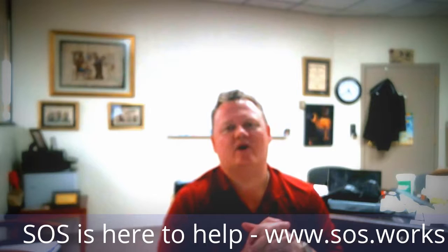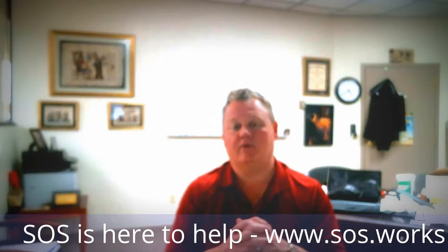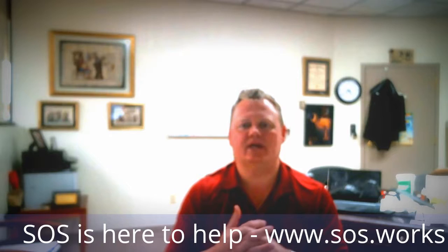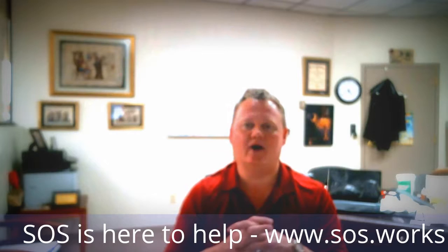Hi, this is Kevin Hunter. I'm the owner of Simplified Office Systems. We are a premier provider of 2D, 3D, and printing services for the state of South Carolina. We are in a unique spot because not only do we sell and service equipment, but we actually use it every day. The purpose of this video blog is to share a little bit of information about some successes we've had and things we've done in the past. Today I'm going to talk about 3D printing in the manufacturing space.